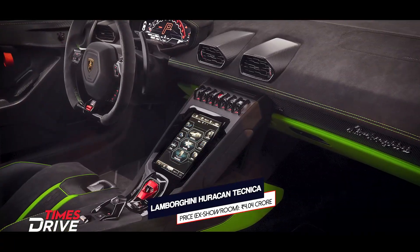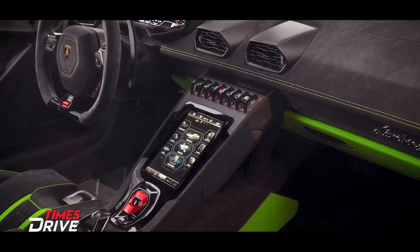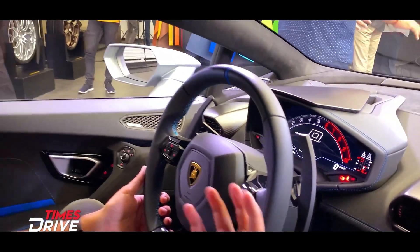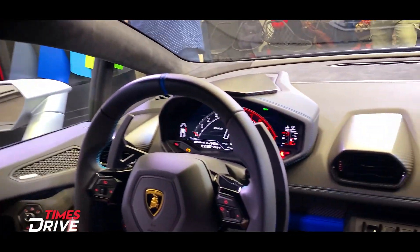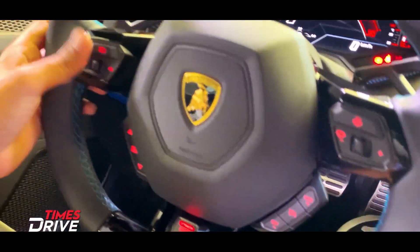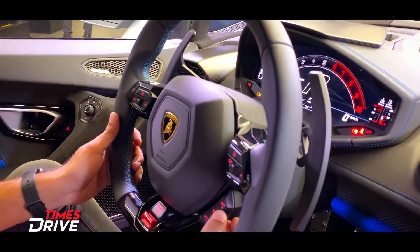Inside the cockpit, it has the same cockpit feel. There are driving modes — Strada, Sport, and Corsa — along with buttons to control them on both the left and right sides. Beyond that, you can also see the cruise control settings here.